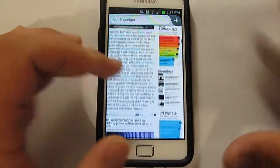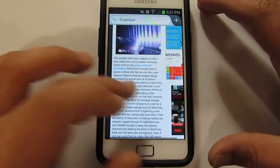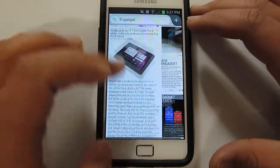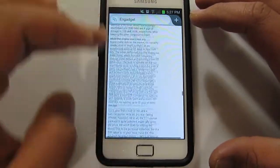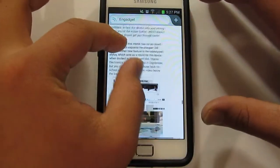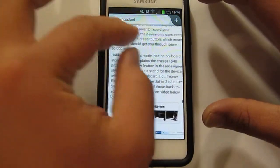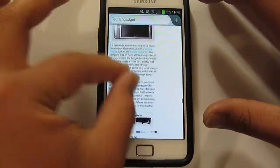Firefox managed it really quick, so that's very nice. As you can see the scrolling is super fast and smooth. Let's try the pinch to zoom — no lag whatsoever.